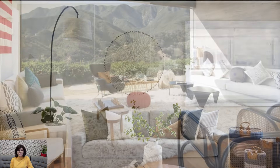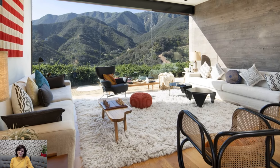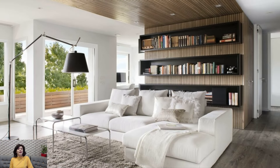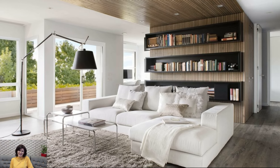With its emphasis on natural light, soothing color palettes, and a harmonious mix of textures and materials, California casual design creates spaces that feel like a perpetual breath of fresh air — inviting, serene, and effortlessly stylish.